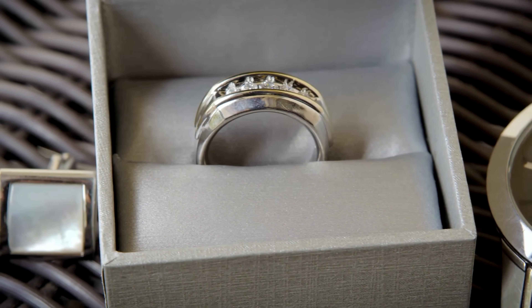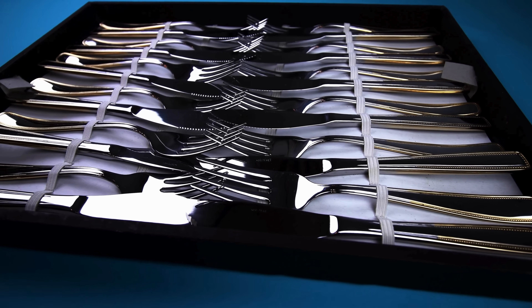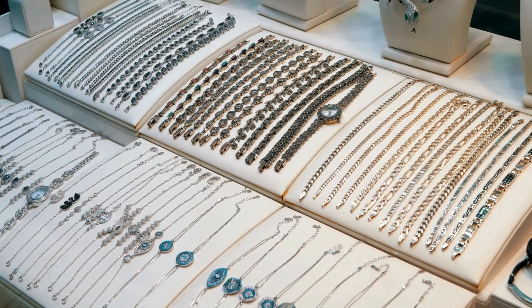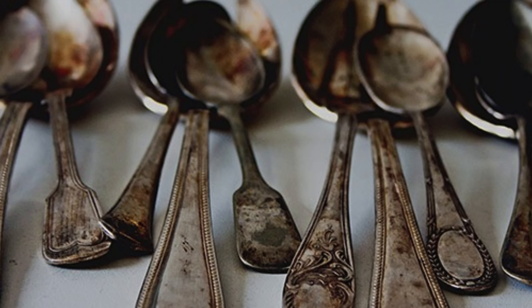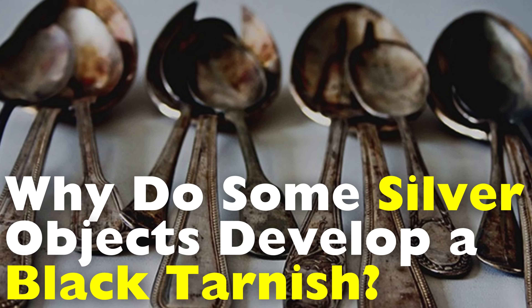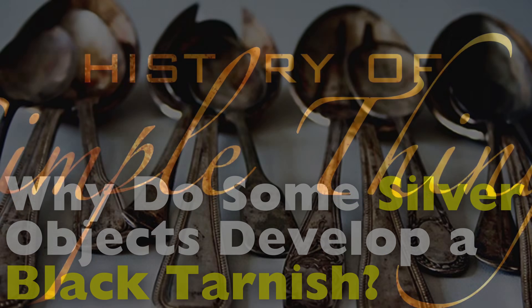Have you ever taken out a beautiful silver ring, a necklace, or maybe your grandmother's vintage silverware, only to find that it's no longer shiny, but instead covered in a dull black coating? It's frustrating, especially when you remember how brilliant and lustrous it once looked. But before you consider throwing it out or replacing it, let's take a moment to understand what's actually going on. In this video, we're diving deep into why some silver objects develop that unmistakable black tarnish over time, right here on History of Simple Things.